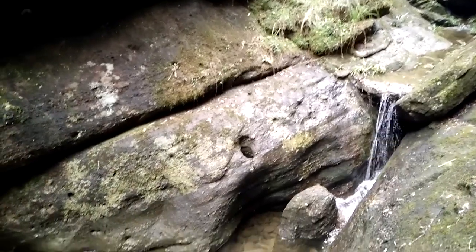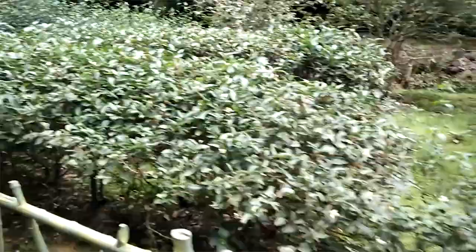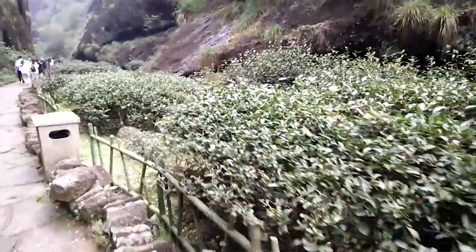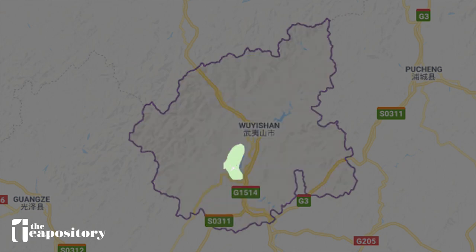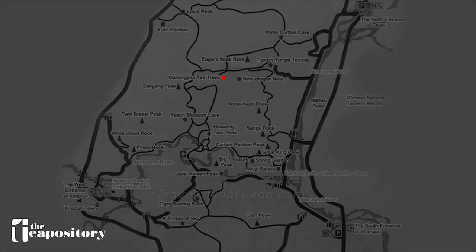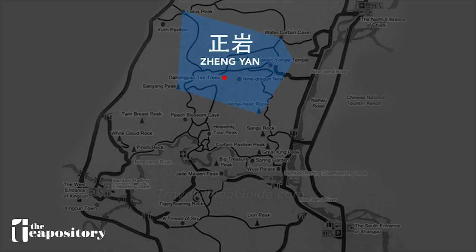One of the problems we see is that tea vendors claim to sell Zheng Yan, or true rock teas, at prices that seem almost too good to be true. So what do we mean by true rock tea? Looking at this map, this is Wuyi Shan city. Rock teas produced within this region are called Wuyi Rock Tea. The highlighted area is the Wuyi Mountain scenic area — and all teas grown within this highlighted zone are considered Zheng Yan, or true rock. It is the core and center of the Wuyi Mountain scenic area.